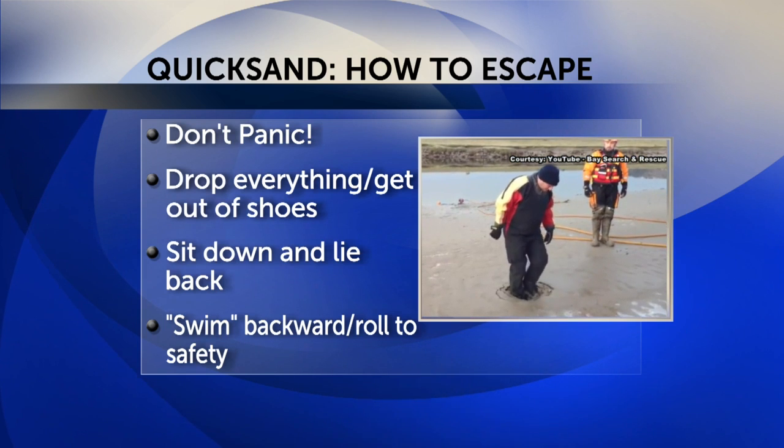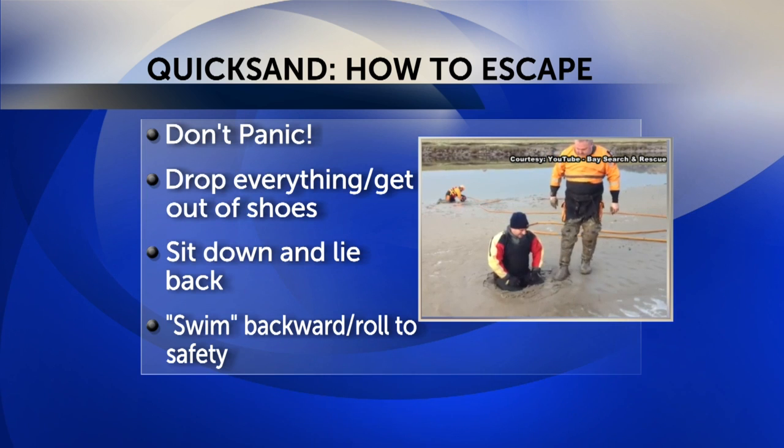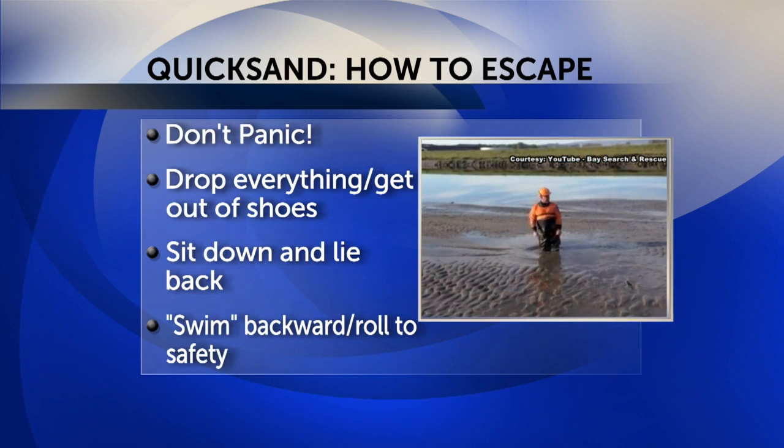Sit down and lie back, then slowly wiggle your feet toward the surface. Once you feel them start to come free, use your arms to slowly propel yourself backward.